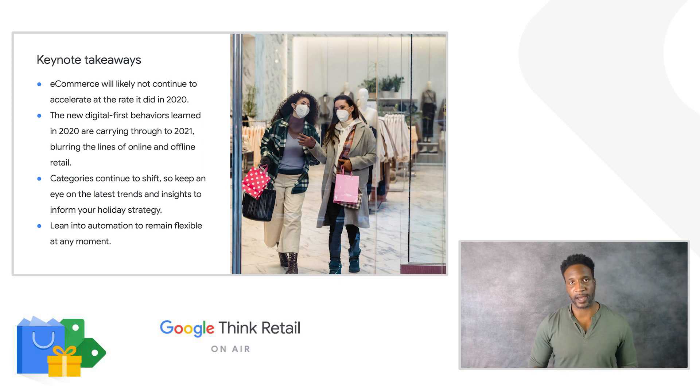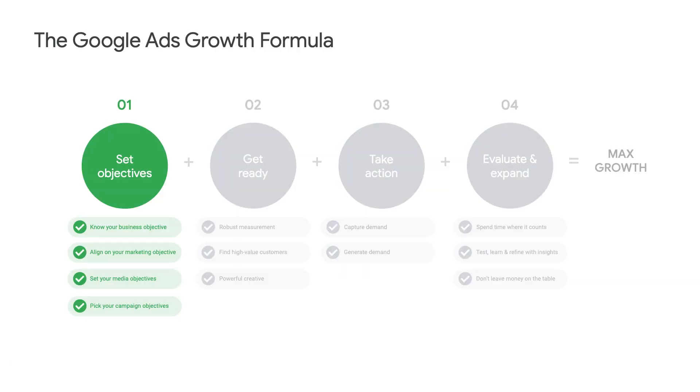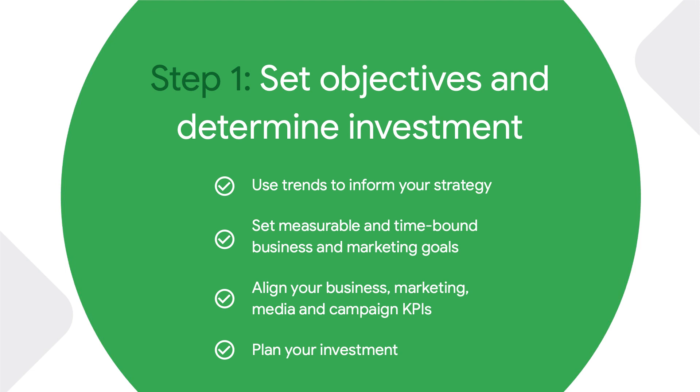While it might be tough to beat 2020 e-commerce gains, with best practices in place your business can unlock this season's full potential. Here at Google, we're looking forward to helping you achieve your goals. Let's take a moment and look at our first step in the growth formula: setting objectives. We'll also cover how to set investments. In this step, it's critical to identify what you want to achieve this holiday season and to make sure all of your objectives and KPIs are working together to achieve that goal.